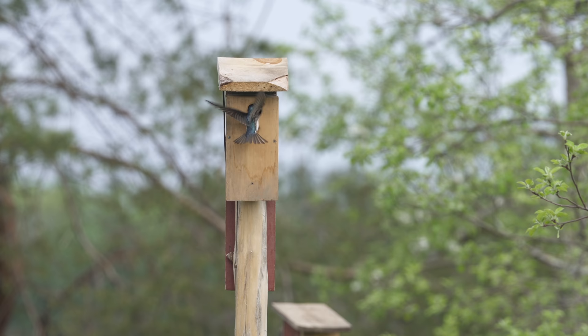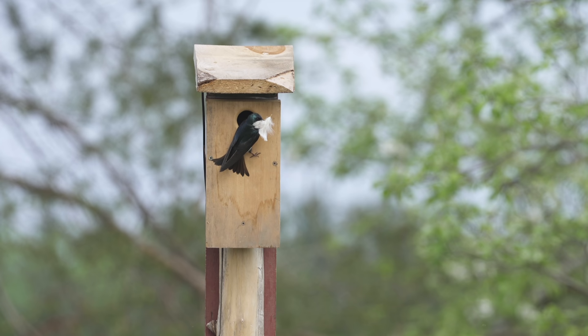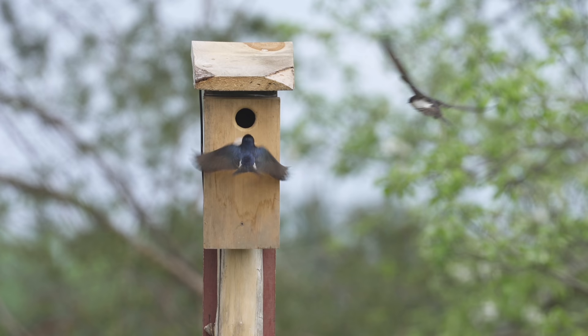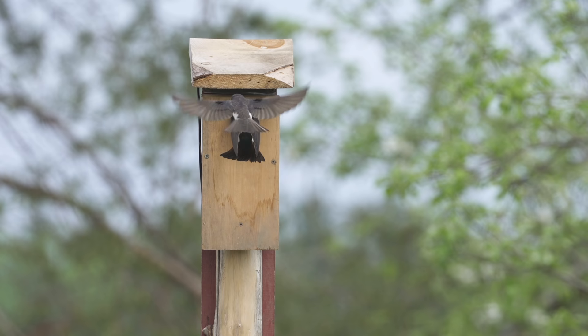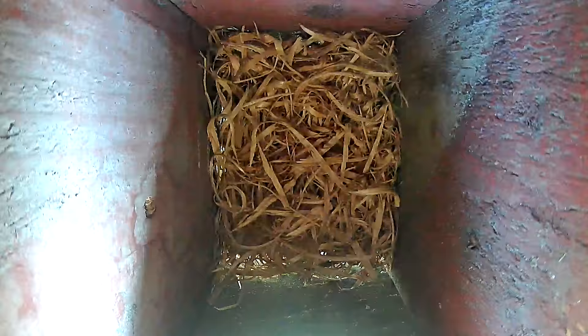The problem with these feathers is not only finding them but figuring out how to bring them into the nest box. This male just can't seem to find the right angle to bring it in. The female, who has been watching him struggle for a while, gets a little annoyed and starts pressuring him to bring the feather inside — she doesn't want to let a great material like this go to waste. Still no luck, but this pair has a couple of weeks to figure it out.